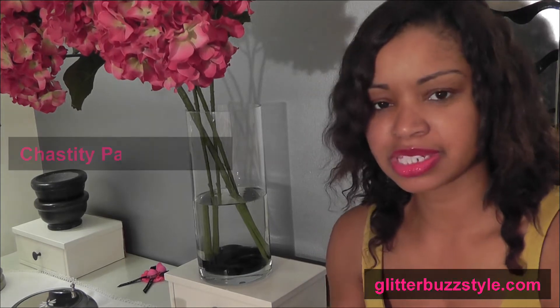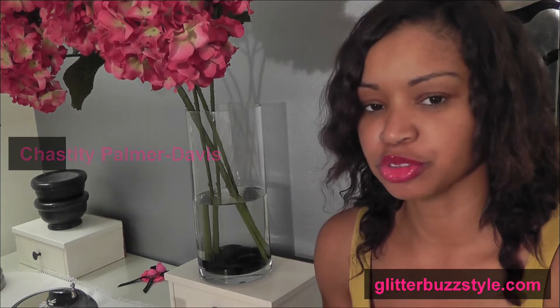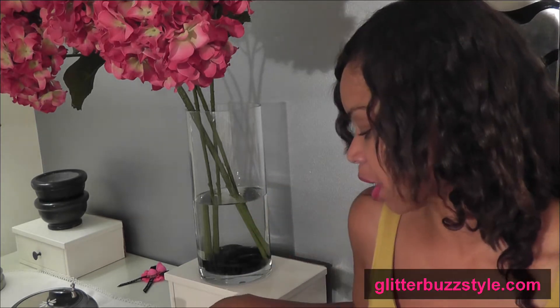Welcome to Glitter Bust Style. This is a review and also a giveaway on Bare Minerals — the Neutral Collection, or their Nude Collection. I've been waiting to do this giveaway and review because I am definitely a Bare Minerals fan.